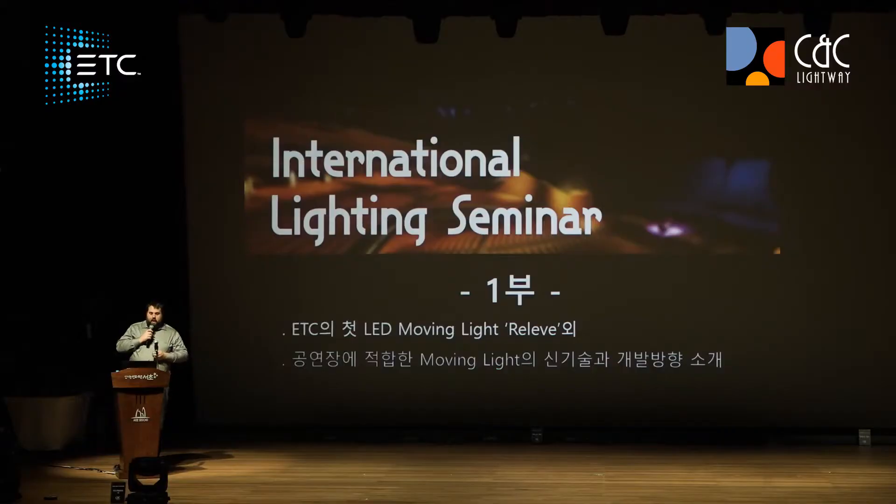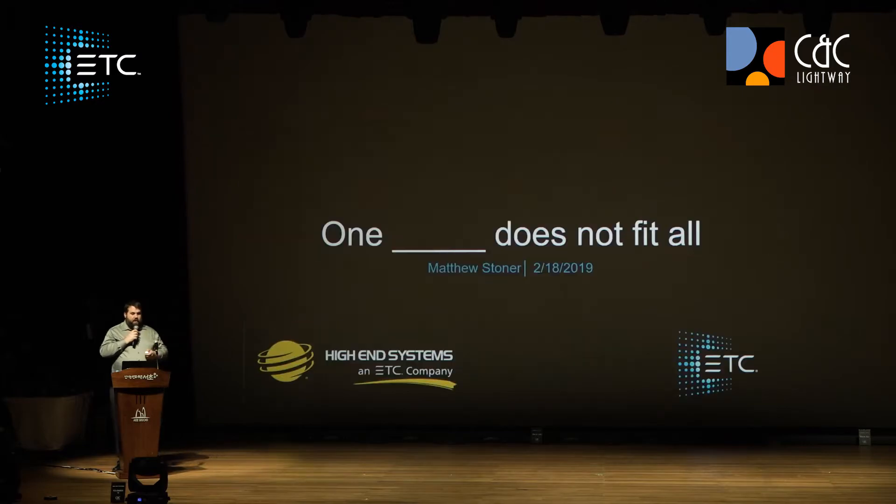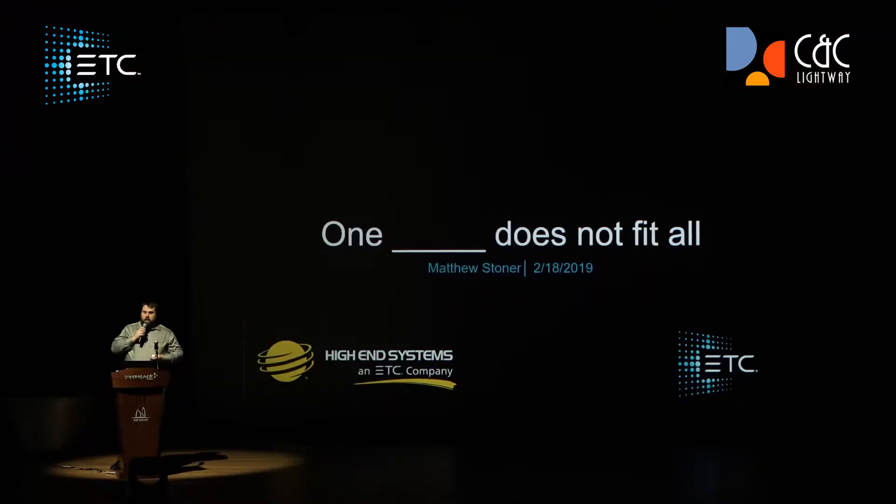Thank you for the kind words about our late founder Fred Foster. I have been asked to come here today to give a speech. My name is Matthew Stoner. I'm the Automated Product Manager for Marketing of Automated Lighting at ETC, and I also represent the High-End Systems lighting brands. Today I'm going to give you a presentation talking about our brands of automated lighting and how they interact with each other.